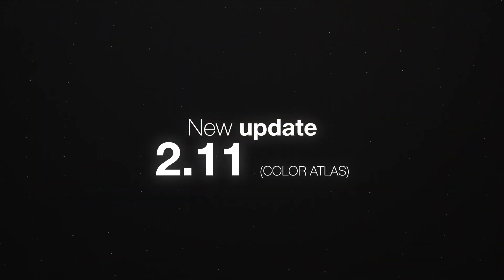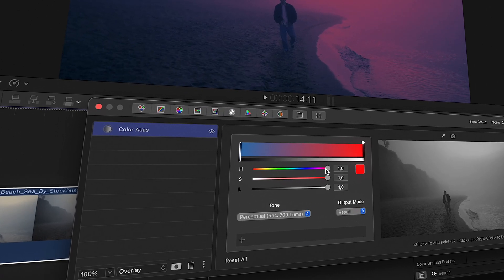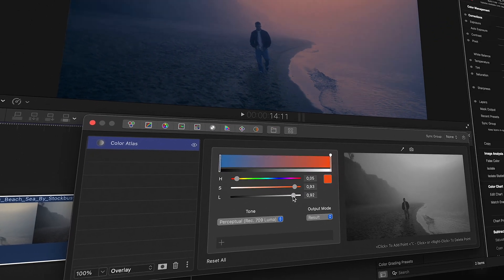Now, our latest 2.11 update introduces the Color Atlas tool and split toning, enabling more choice and creative control for your workflow.